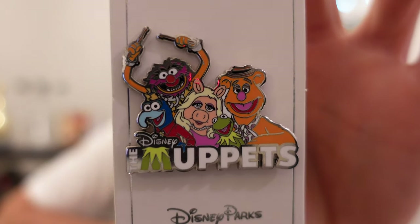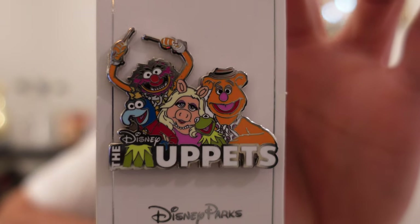I love Muppets so I had to pick up the new Muppets Open Edition pin. The whole gang's there — I love Animal in the background acting crazy. New one at Disney Parks. Most of these open editions I purchased here at Walt Disney World.